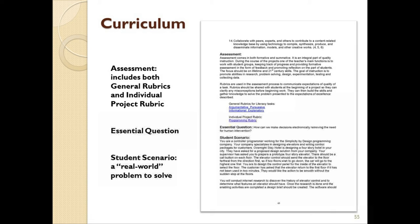After this is the assessment section, with links to both general course rubrics as well as rubrics related to this specific unit. After this, we will have the essential question — this can be thought of as the major idea that could be explored in this unit. In this case, the question put forth is: how can we make decisions electronically and remove the need for human intervention?